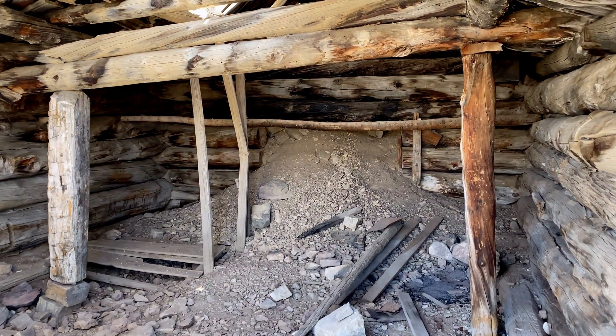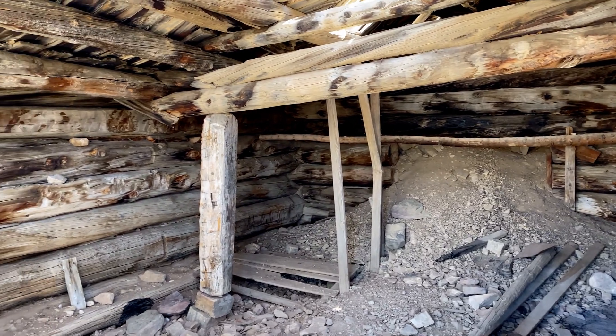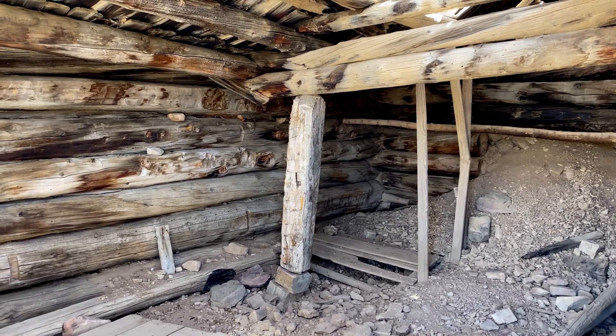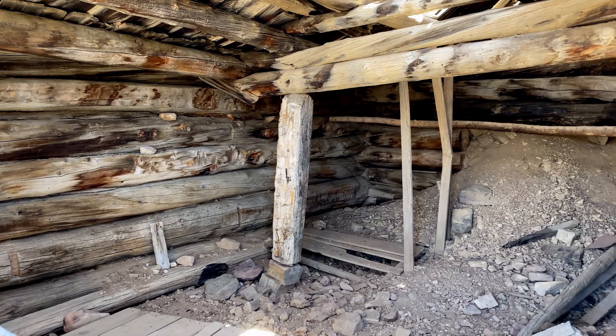We're at 10,000 feet, hence the puffing and panting. This mine was abandoned in the 1950s and it reverted back to public lands.